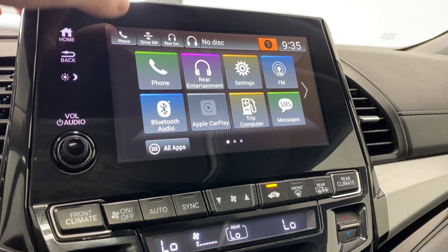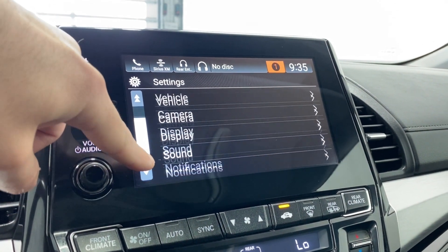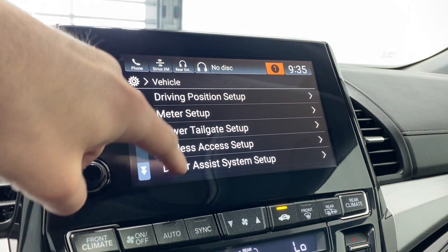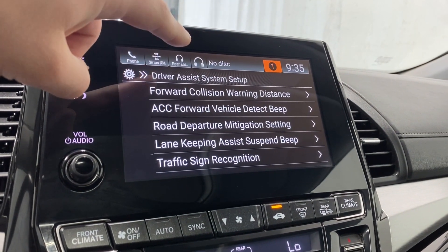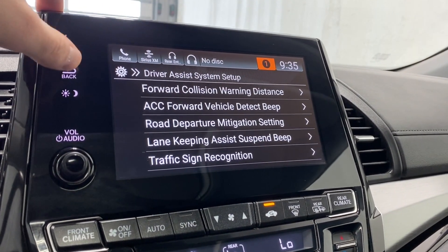We also have the Cabin Talk feature. In settings you've got system, connections, vehicle, camera, display, sound, and vehicle settings. Under driver assist you can go through forward collision warning, adaptive cruise control detection, beep, lane road departure mitigation, lane keeping system, and traffic sign recognition.